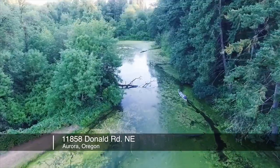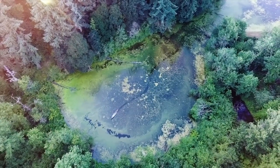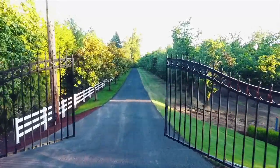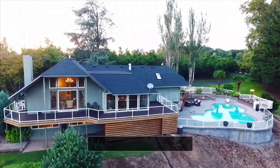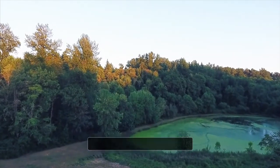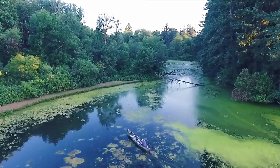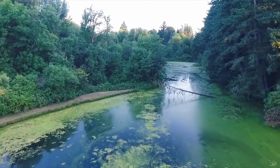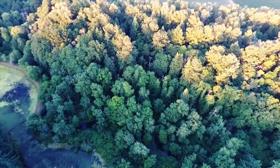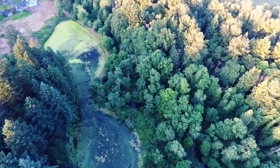Nature lovers and water enthusiasts rejoice! Tucked away past the gated entrance reveals your private lakefront retreat. Ideal for all water activities — kayak, canoe, fish, or bird watch all year round. Have the best of both worlds: a close-in location with more than 50 acres where nature thrives.